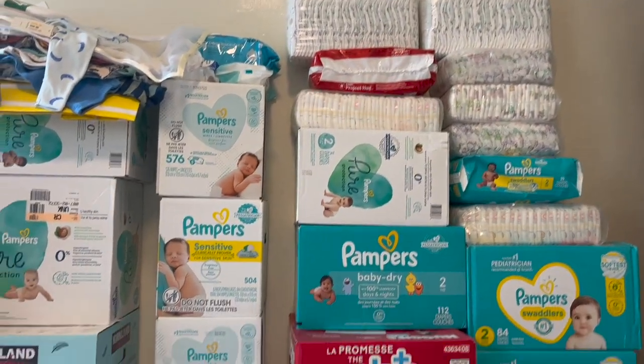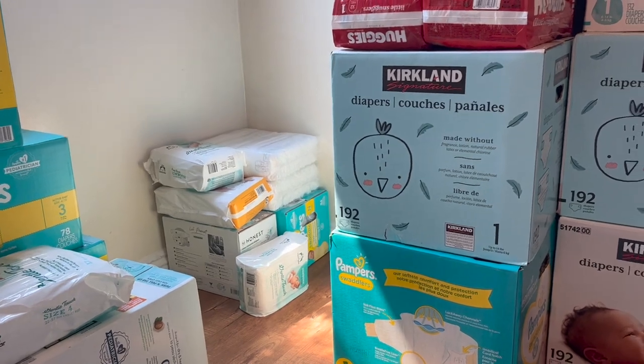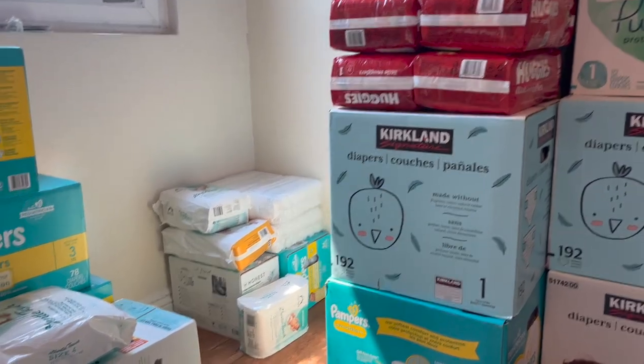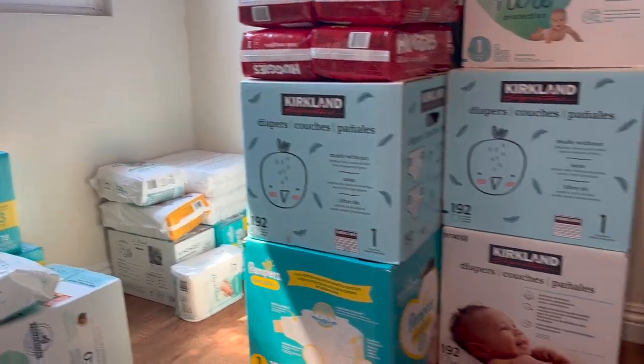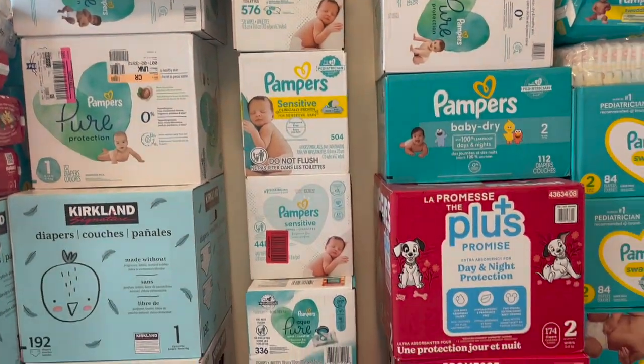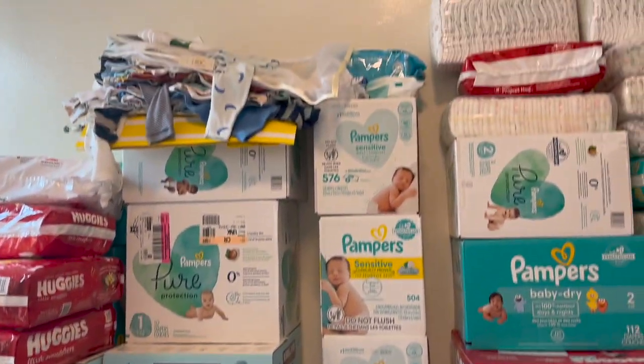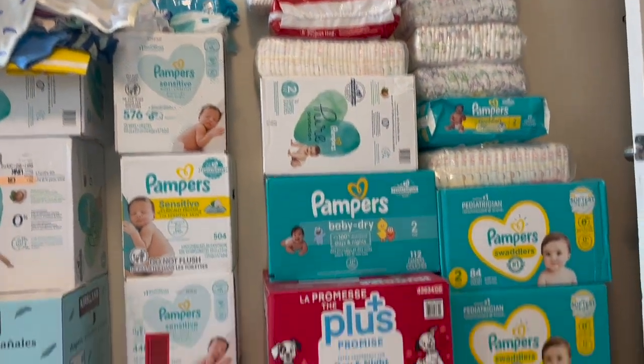One of the first things we got is diapers — we did a diaper raffle so we got a ton of diapers. We got newborn right over there in the corner, size one, we got size two, and we got some threes and fours right over there. So we are loaded with diapers and we are so thankful for that because diapers are so expensive.